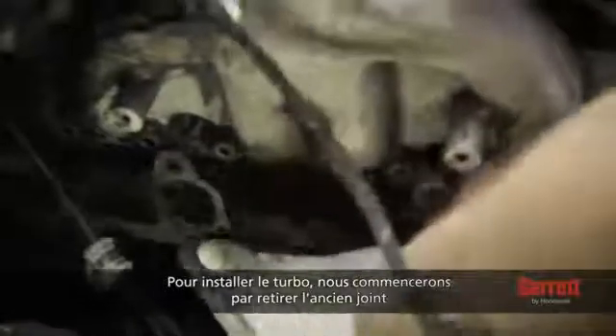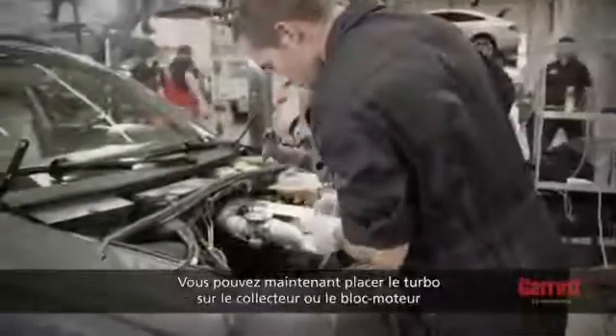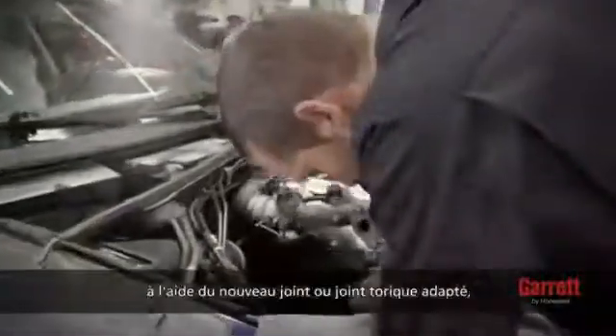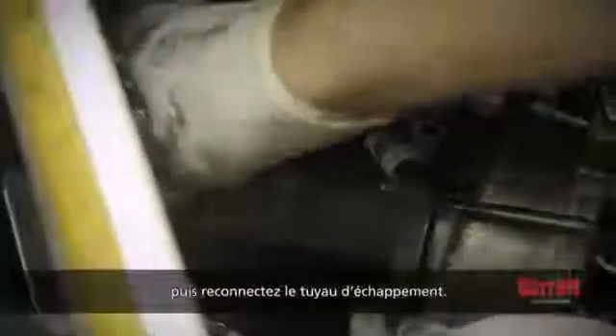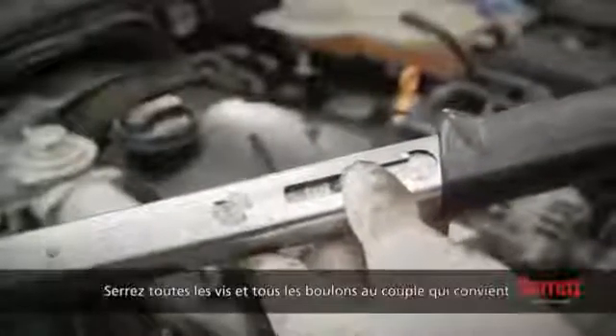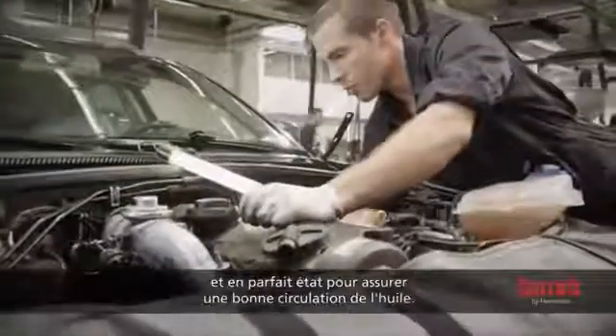To start turbo installation, begin by removing the old gasket material from the exhaust manifold and pipe. The surfaces of the flange must be clean and have no damage. Then, remove all plastic or foam blanking plugs from the turbo. Now you can position the turbo under the manifold or the engine block using the correct new gasket or o-ring, and then reconnect the exhaust pipe. Tighten all nuts and bolts to the correct torque. Pay special attention to the oil feed and drain lines, which must be totally clean and have no damage to ensure unrestricted oil flow.